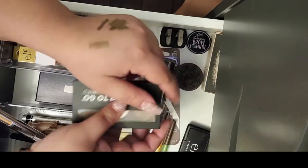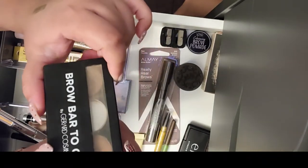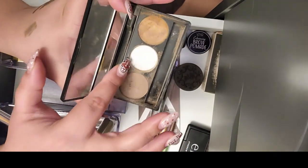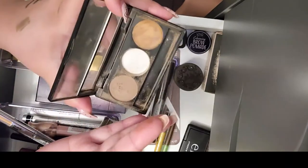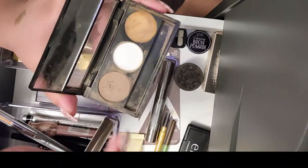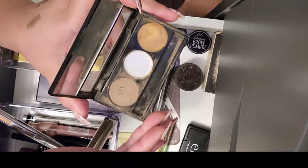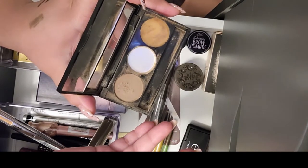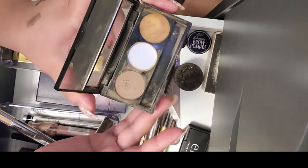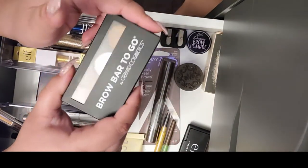Another thing I'm gonna declutter — this is Brow Bar to Go by Gerard Cosmetics. This thing actually came broken. It's supposed to be a brow wax and the shade doesn't match me the way I want. The wax is not comfortable for me. I thought it would work because I do have curly brow hairs, but it did not. I just feel there's no point in having this around since I'm not going to use it.